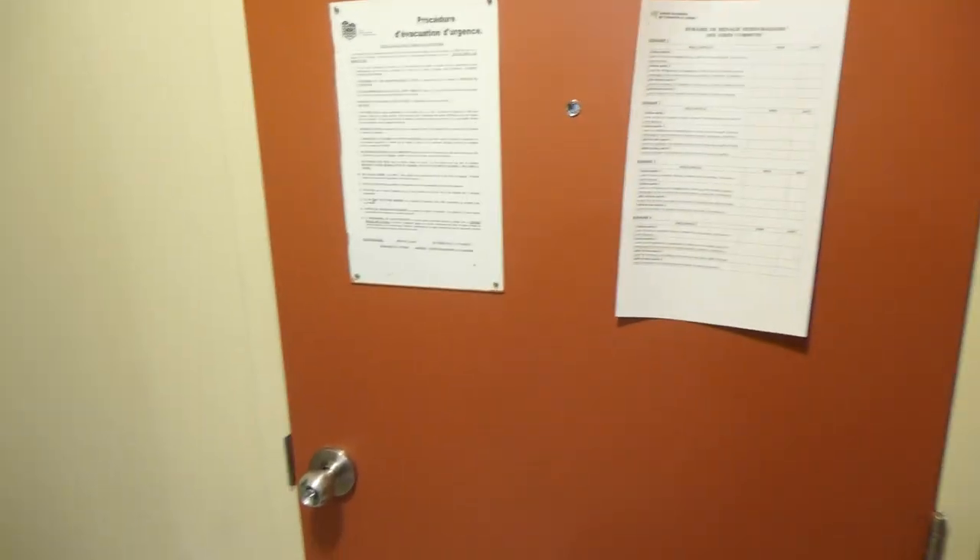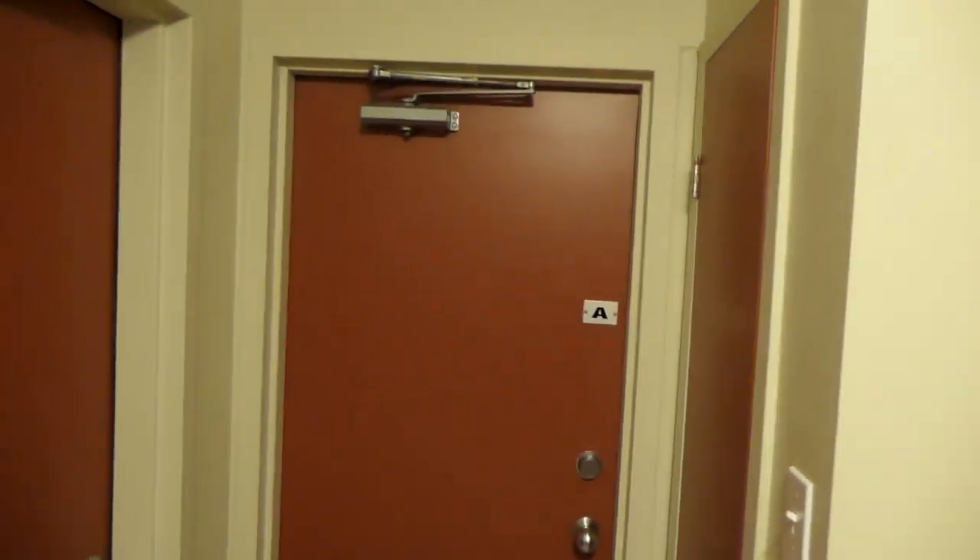Donc là on est dans l'entrée actuellement, petite porte. Là c'est une chambre qui n'est pas occupée, mais qui sera occupée par un mec bientôt. Donc là on a la chambre d'Alexis, et là un petit couloir.